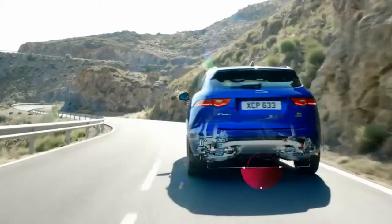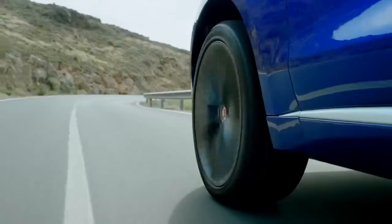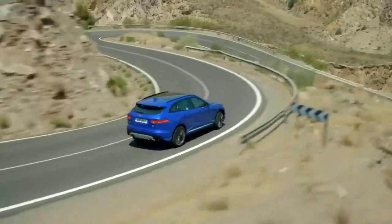The double wishbone front and integral link rear suspension provides high standards of handling and ride quality, whilst adaptive dynamics optimizes damper settings to maintain the F-Pace's poise and comfort at all times.